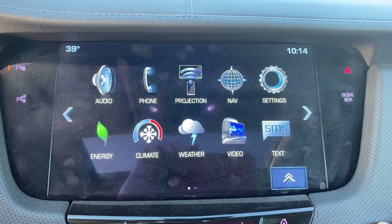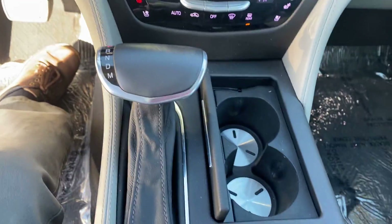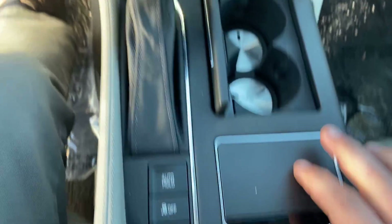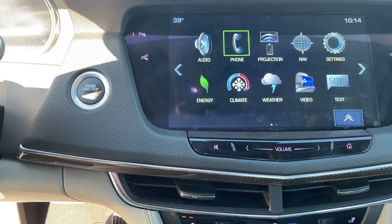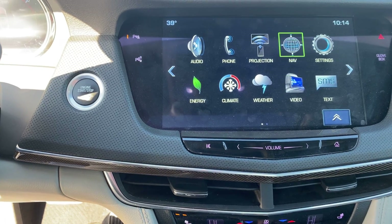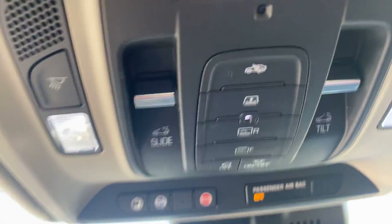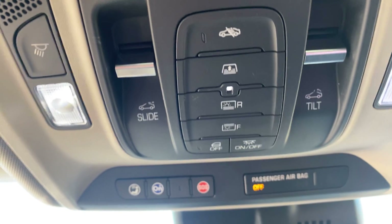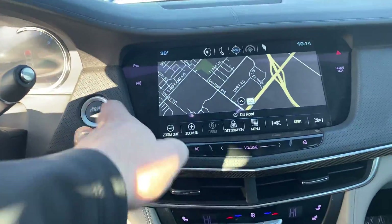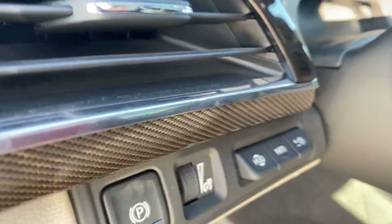It has navigation. You're going to actually use this pad here to operate things on the radio screen — kind of like a laptop. This would be all the controls for the sunroof or moonroof and shade. It does have heads-up display.